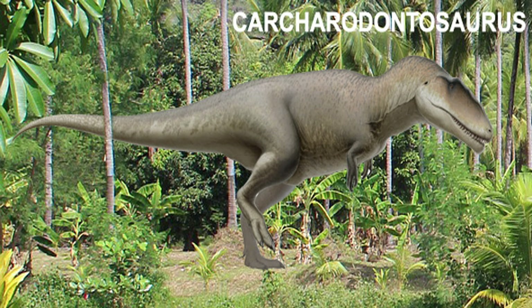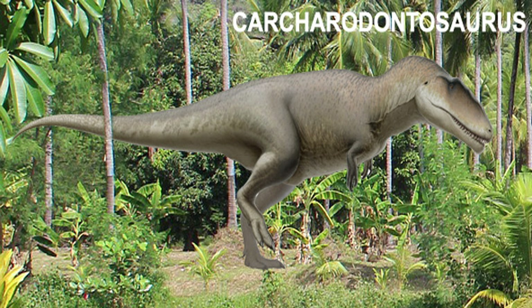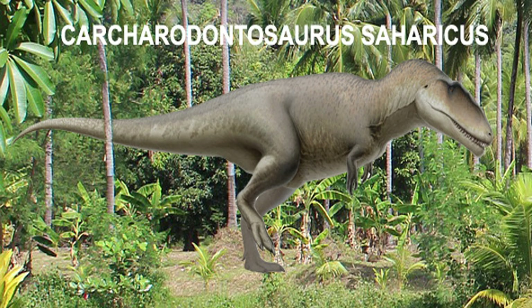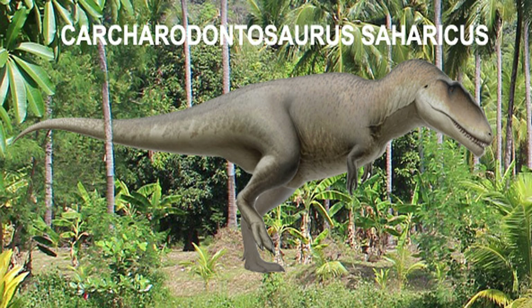The next dinosaur I am going to talk about is Carcharodontosaurus. Carcharodontosaurus was a genus of carcharodontosaurid dinosaur first discovered in the Bahariah Formation. It is currently known to include two species. I will only talk about the largest species, Carcharodontosaurus saharicus, as Carcharodontosaurus iguidensis has yet to have been discovered in the Bahariah Formation. Carcharodontosaurus saharicus was one of the largest carnivorous dinosaurs, measuring 12.8 meters long and with a mass of 7.8 metric tons.